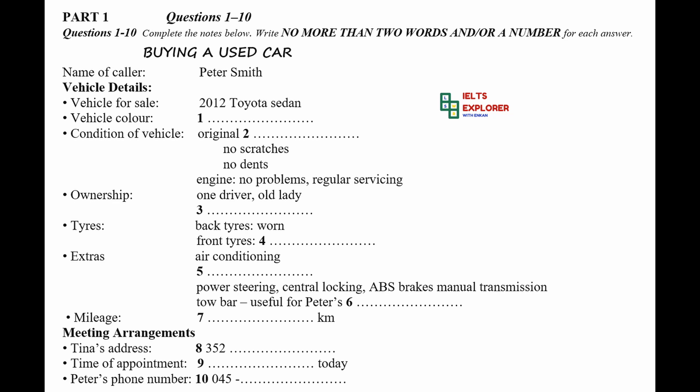I have the garage receipts for all of those things. Okay, that's good. And what extras does it have? Well, air conditioning of course. And there's a nice stereo, which plays CDs, or you can use it with an MP3 player. All the usuals: power steering, central locking, ABS brakes. Oh, and it also has a tow bar. You can remove that and store it inside the car when you're not using it.